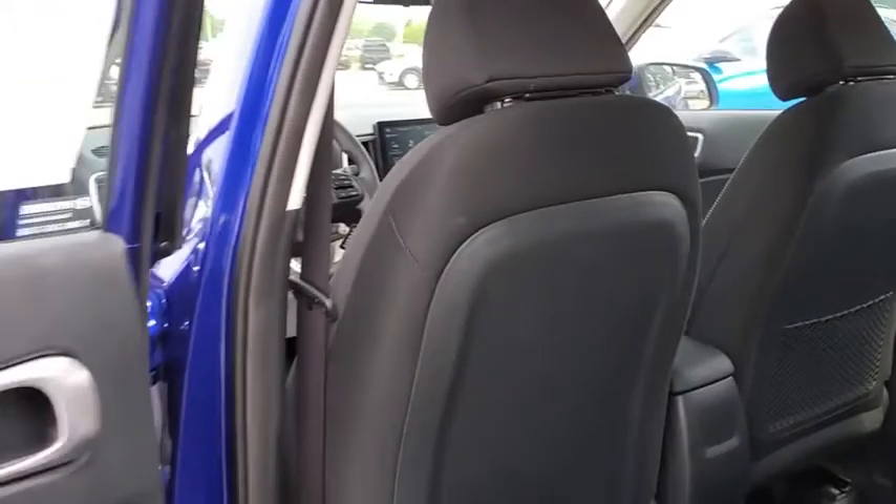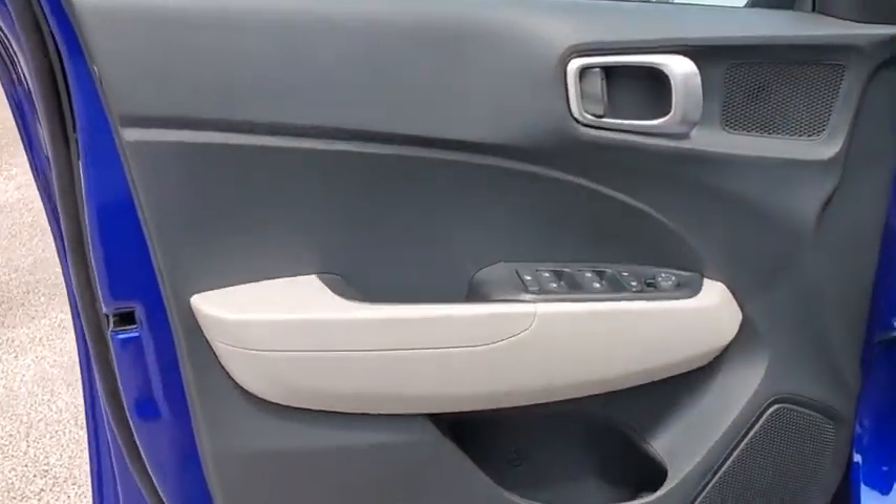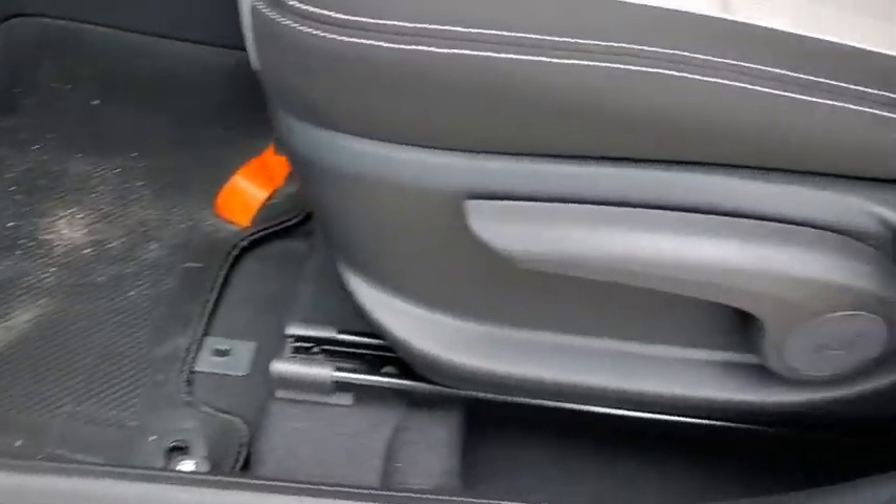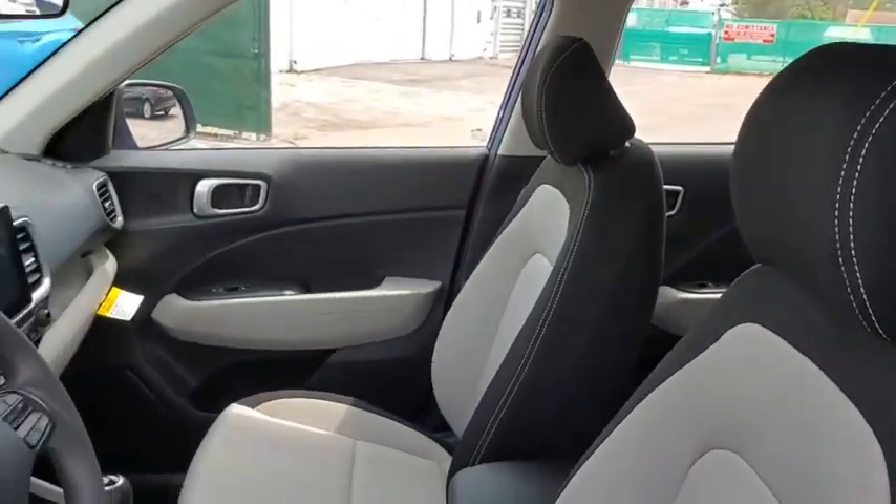Overhead console, brake assist, carpeted floor mats, remote keyless entry, panic alarm, front bucket seats, front reading lamps, driver vanity mirror, rear window wiper.